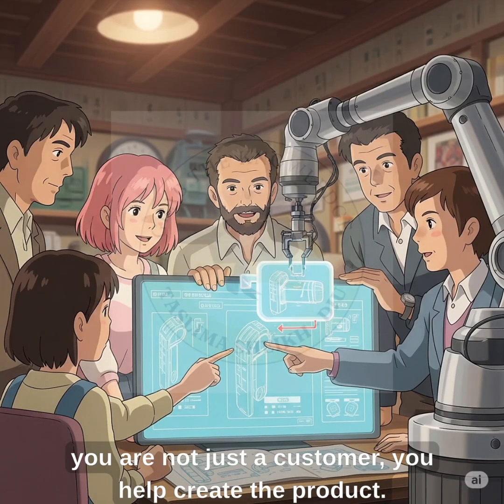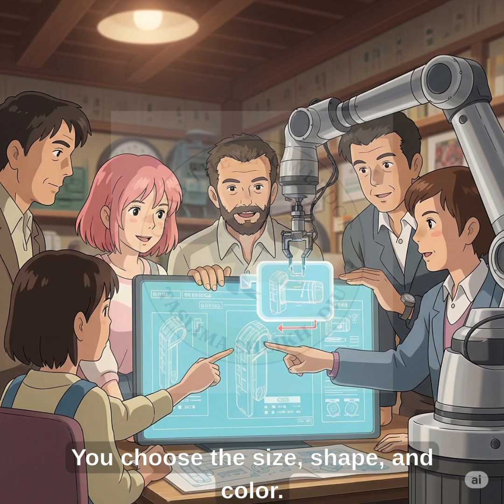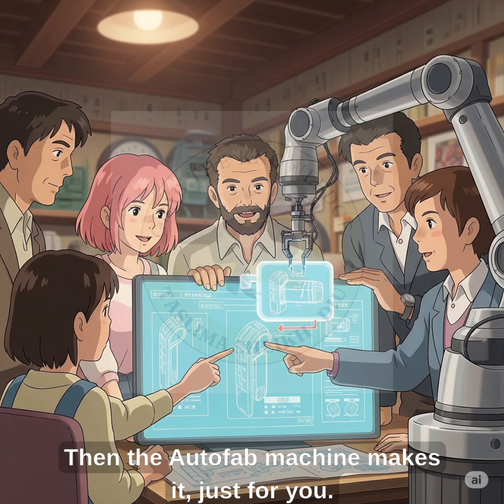In Autofab, you are not just a customer — you help create the product. You work with a designer. You choose the size, shape, and color. Then the Autofab machine makes it, just for you.